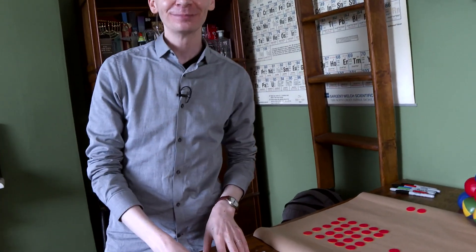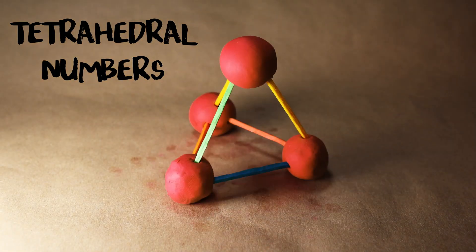Lovely stuff. Can we go even further? How about tetrahedral numbers? Tetrahedral numbers are numbers that make a tetrahedron — if you had balls or oranges and stacked them into a triangular-base pyramid, how many oranges would you need? So 1 starts off the sequence, then 4, then 10, then 20 and 35.